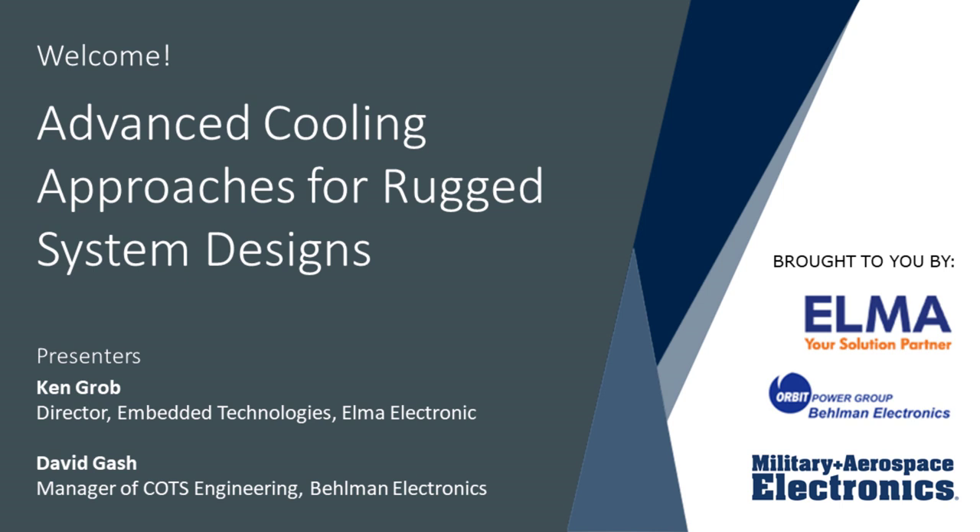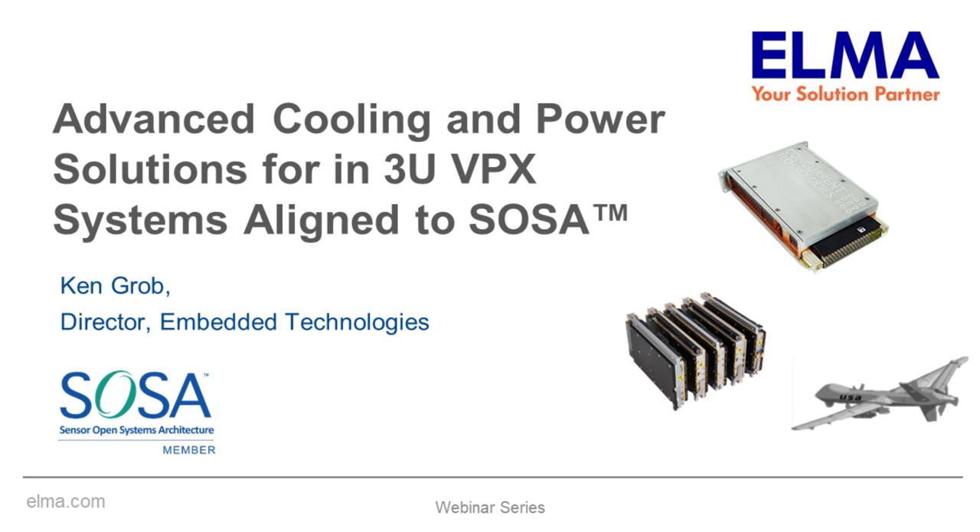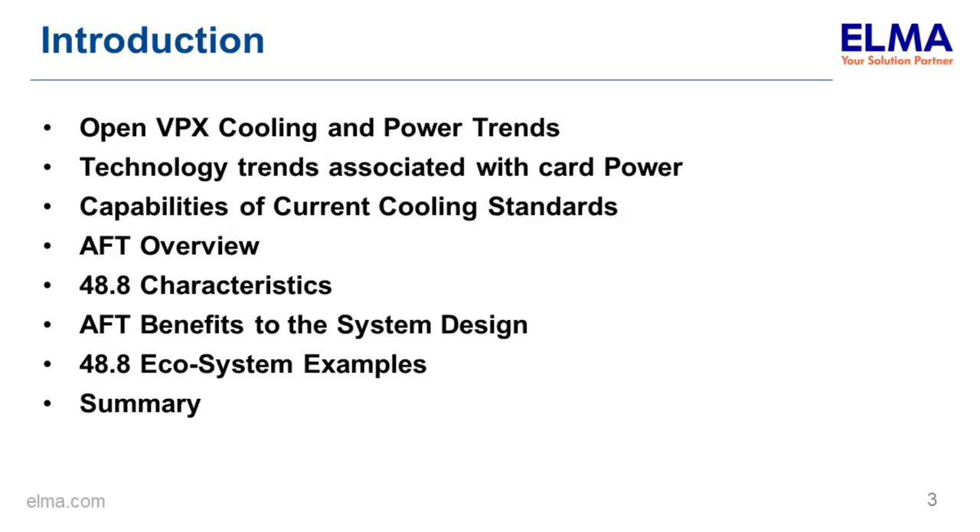Let's get started with Ken Grobe, Director of Embedded Technologies at Elma Electronics. Today I'd like to talk about OpenVPX Cooling and Power Trends. I'll cover technology trends associated with card power, capabilities of current cooling standards, the AFT approach, characteristics of VITA 48.8, benefits to the system designer, and a look at how the ecosystem is developing relative to available products.